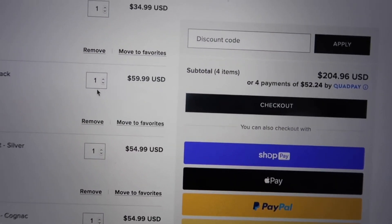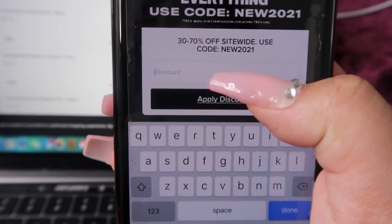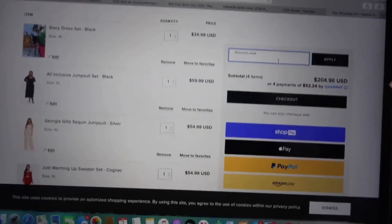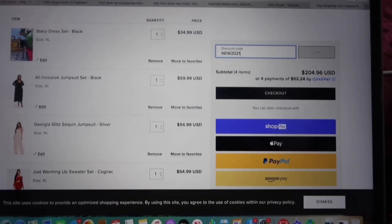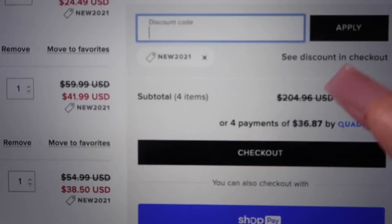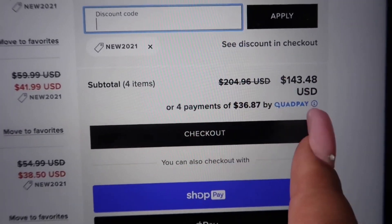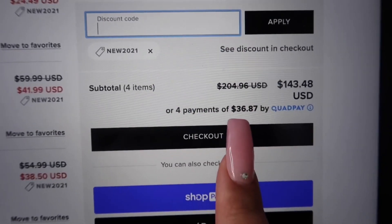The first code we're going to use is the one they give you at checkout on the app — it's NEW2021. It did take off a good amount: from $204.96 down to $143.48. Of course with QuadPay, that's the amount you'd be paying every two weeks until it's paid off.